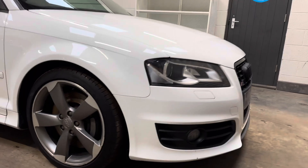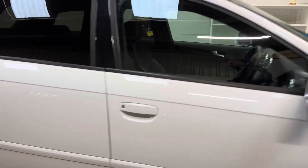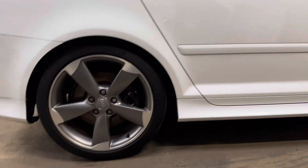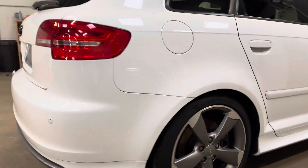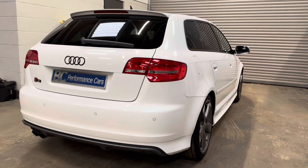The vehicle benefits from 18-inch blade alloy wheels, privacy glass, rear park assistance, as well as gloss black exterior badges.